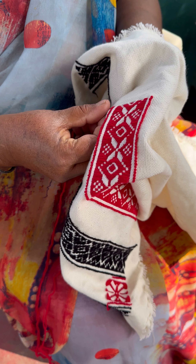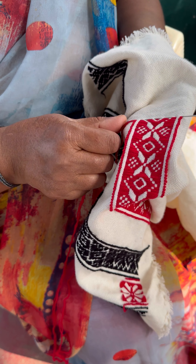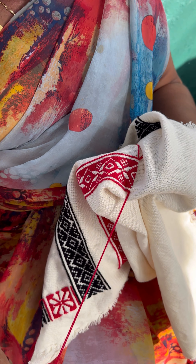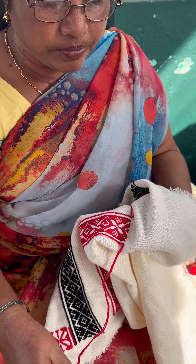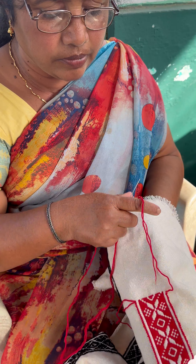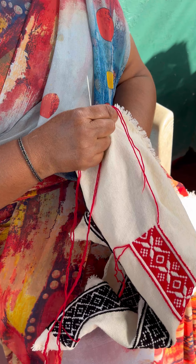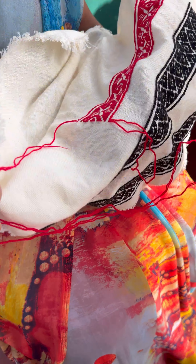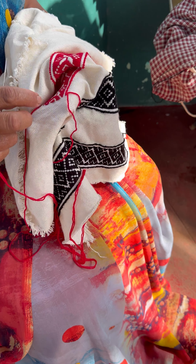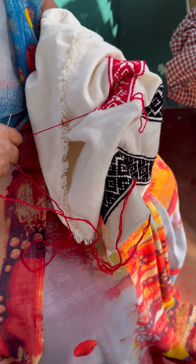It is an intricate form of needle weaving done on cotton fabric without any drawing or markings of any kind. Last week while traveling to Ooty, Coonoor, and the tribal areas of Kodanad, I witnessed some of these women using woolen threads of black, red, and sometimes blue to create exquisite pieces of embroidery on white coarse cloth. These were pieces of art.